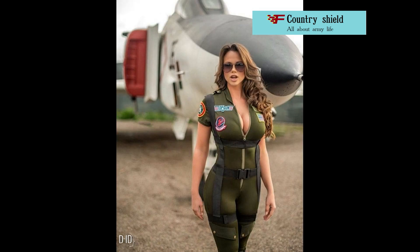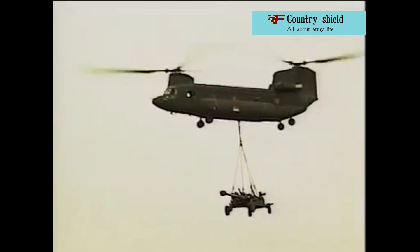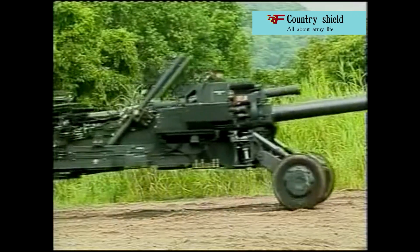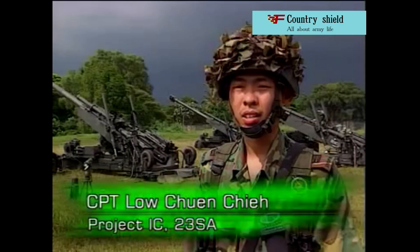Main specifications: caliber — 155 millimeters; weight in combat position — 5.4 tons; maximum firing range — 19 kilometers with a conventional projectile, 30 kilometers with a projectile with a pyrotechnic attachment; firing modes — three shots per 24 seconds, or four shots per minute for three minutes, or two shots per minute for 30 minutes; crew — eight people.